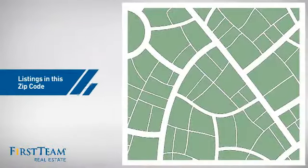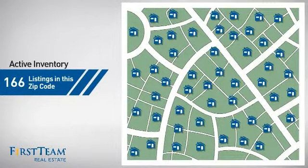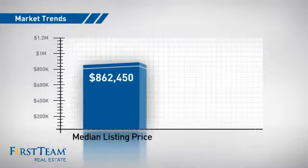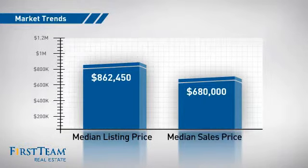Wondering how it stacks up against the competition? There are now just under 170 homes on the market within this zip code, with a median list price of just under $900,000 and a median sale price of just under $700,000.